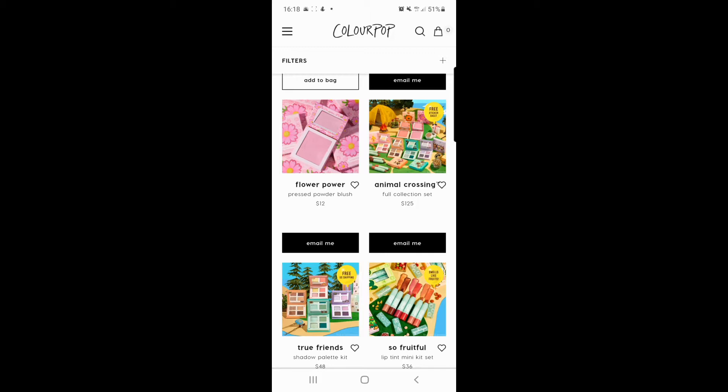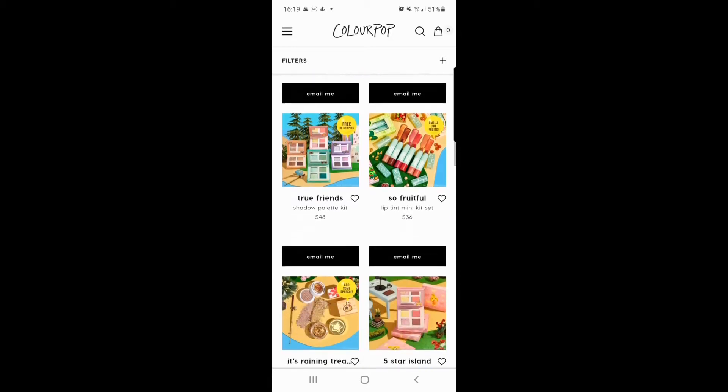On the left there you've got 'Flower Power,' which is a pressed powder blush — very nice if you're into that kind of thing. It comes in a little compact mirror. Let's move on down.